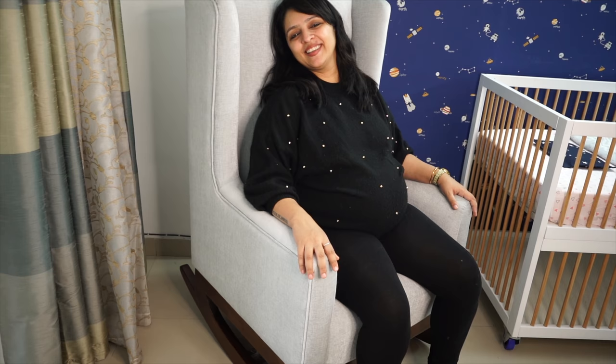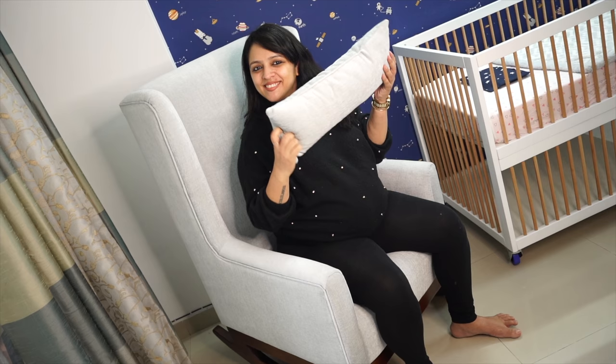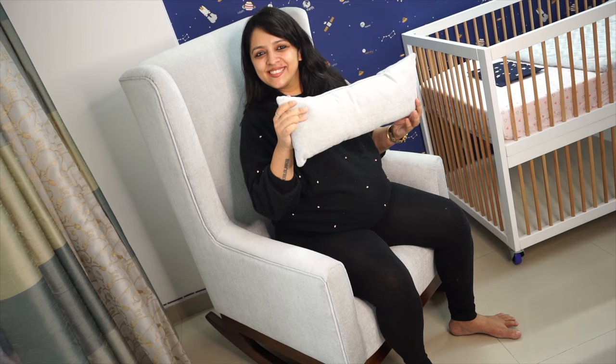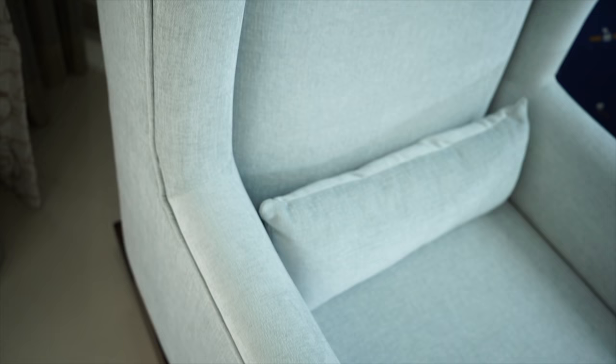Plus, in the morning this area of my room gets very good light, so I will turn the chair a little bit toward it. This chair had to be a part of my nursery and I am so glad I bought it. I also got a cushion in the same color so the back gets good rest — you can use it or keep it aside. And with this, our baby nursery tour ends.